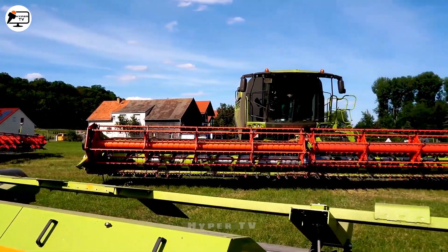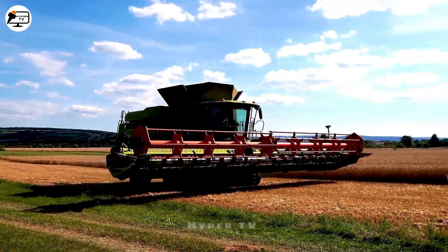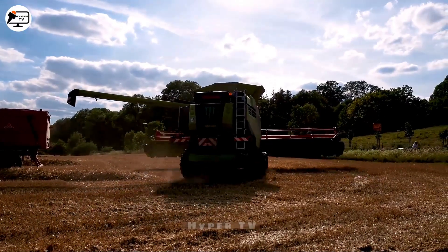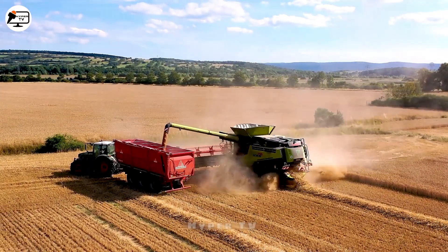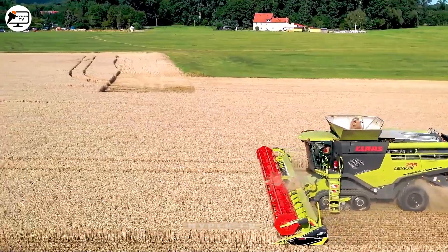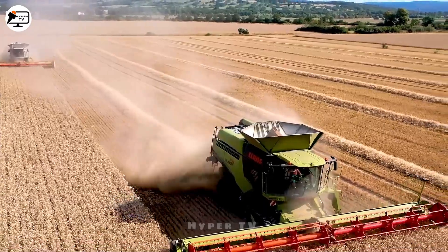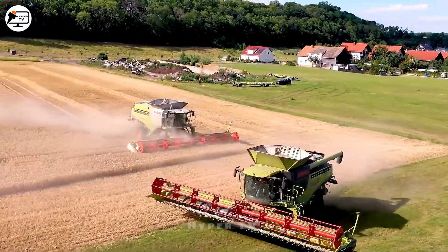Enter the stage: the CLAAS Lexion 795 and CLAAS Lexion 770 Grain Harvesters — a duet of excellence enriching the agricultural scene. Bestowed with advanced attributes, they orchestrate the symphony of enhanced efficiency across farms. The CLAAS Lexion 795, a pinnacle in agricultural ingenuity, boasts a sturdy Mercedes-Benz engine. Meanwhile, the CLAAS Lexion 770 brings accessibility and ease to modest farms, fueled by its robust Caterpillar engine.